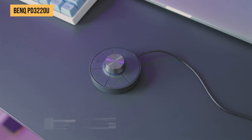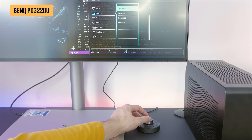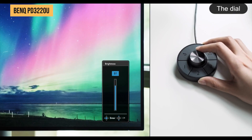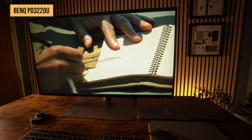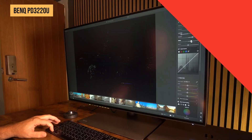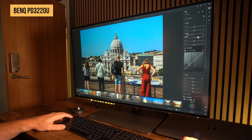Another standout feature is the Hotkey Puck G2, a physical controller that lets you switch between different color modes and settings effortlessly. Whether you're working in CAD mode, animation mode, or sRGB mode, you can make adjustments on the fly without digging through menus. Plus, the low blue light and flicker-free technology help reduce eye strain during long work sessions.